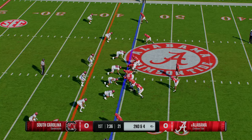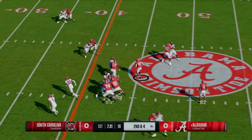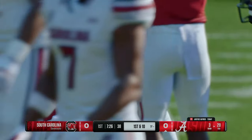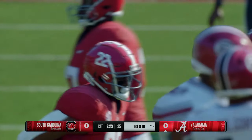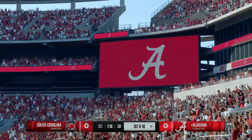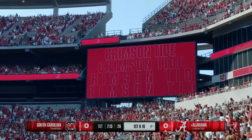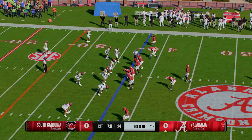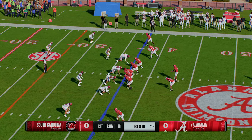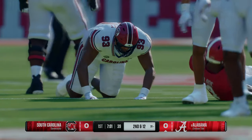Six-yard pickup on first down leaves him with second and four. The give to the back — running with power, he left the first defender grabbing at air before he was finally tackled. Really good-looking run. You think about the legacy Alabama has at the running back position — it's ridiculous. Mark Ingram won the Heisman, Derrick Henry, Josh Jacobs. Going back to Shaun Alexander too. All these guys had speed, vision, and quickness. This guy right here has all of those traits — just another big-time talent in the Crimson Tide backfield.